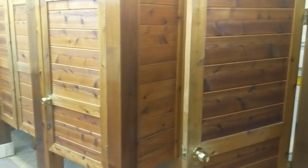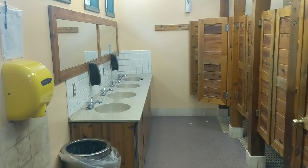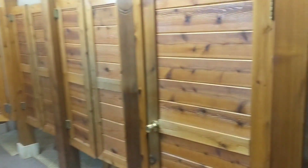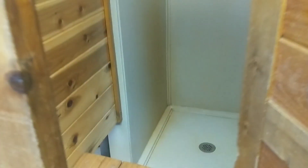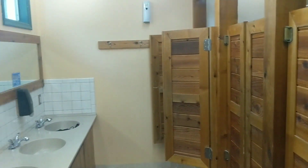I just walked into the KOA restrooms and this is what they look like at this KOA — they're all different. There are toilets and then there are also shower rooms with benches and showers. Really simple, but all you need.